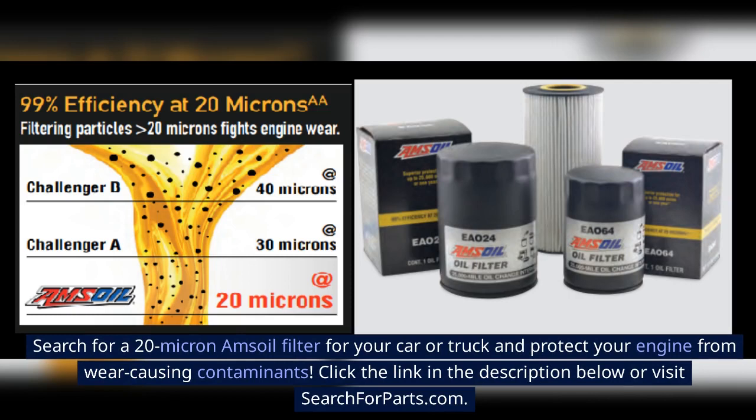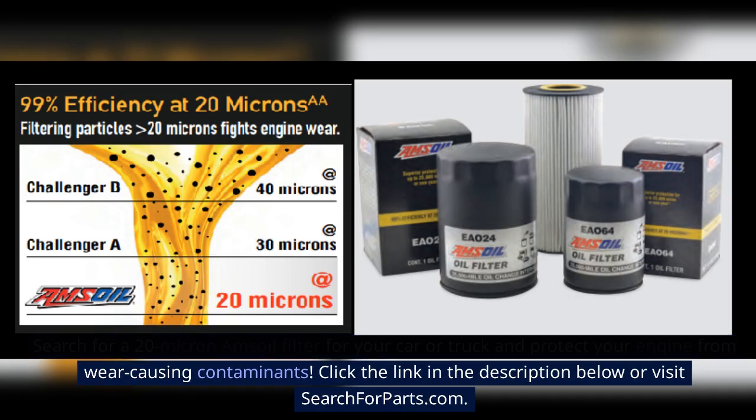Protect your engine from wear-causing contaminants. Click the link in the description below or visit searchforparts.com.